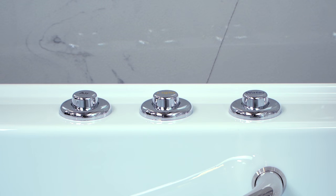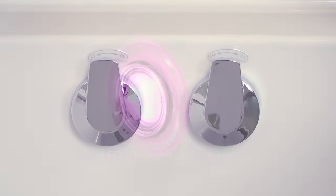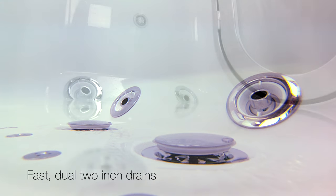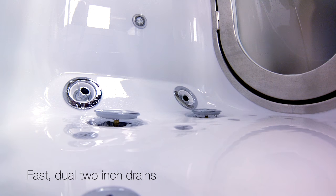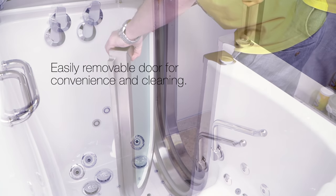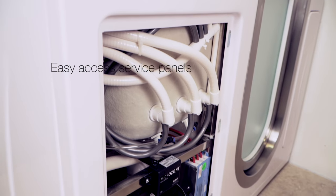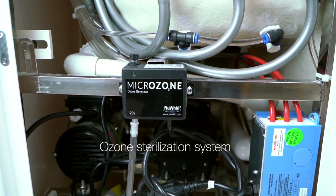The chromatherapy light is included with your dual massage package option. Best in class independently operated dual two-inch drain for fast and efficient drainage. The brushed stainless steel doors are easily removable for cleaning. Ella's walk-in tubs have easy access service panels. Ozone sterilization keeps your hydro system sanitary.